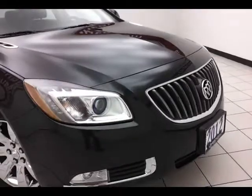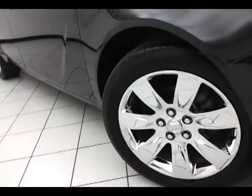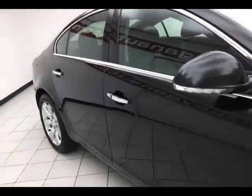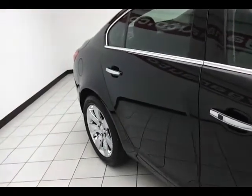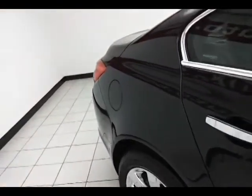Fog lights for better visibility and HID headlights. Chrome wheels with anti-lock brakes, traction control, and electronic stability control to keep you on your intended path. Side curtain airbags front and second row, along with additional side seat-mounted airbags for the front and rear passengers, helping give the Regal top marks from the Insurance Institute of Highway Safety.